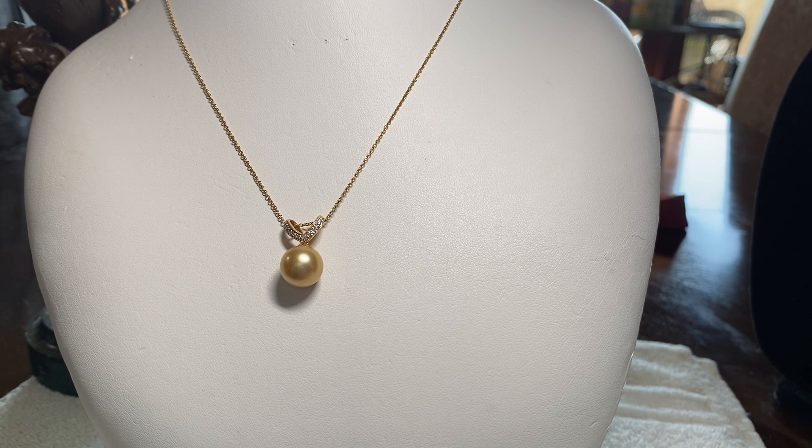I love pearls. They are such an exotic thing. And this is a South Sea pearl — they are really, really rare and expensive, especially the gold ones like this one. This one is set in a V-shape of diamonds. It is 14 carat.